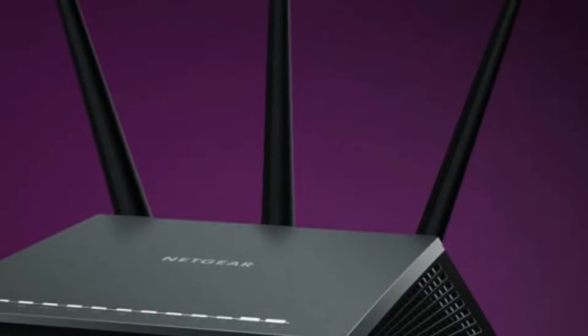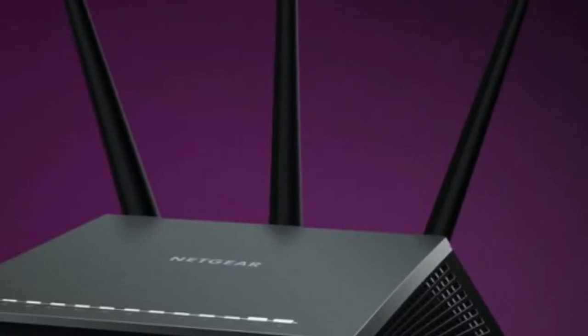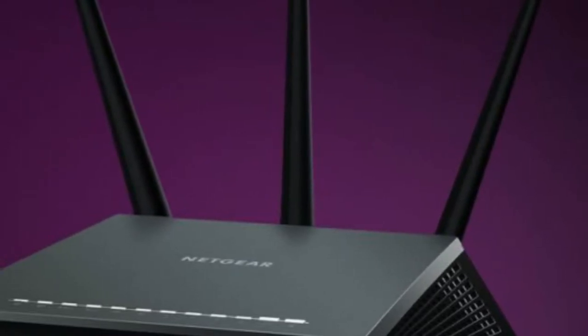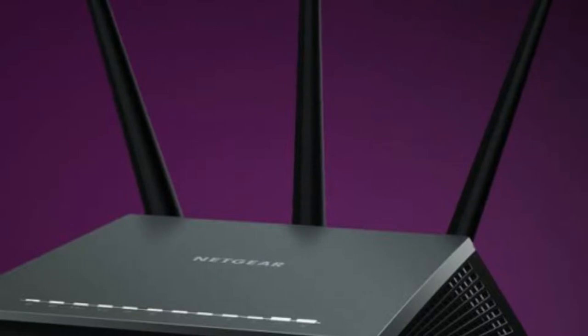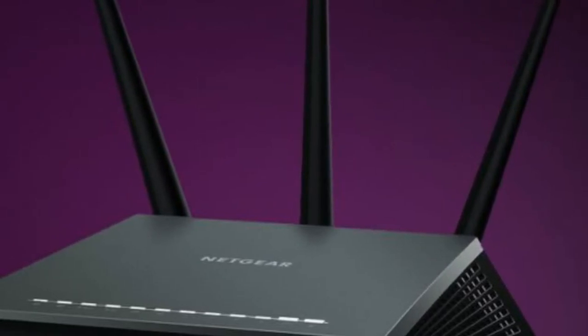Netgear Armor is a $70 router update that defends your home network with ByteDefender. D-Link isn't the only router maker announcing a network-based security solution for home users during the 2018 Consumer Electronics Show. Netgear announced late Monday that it is also getting into the game with a new service called Netgear Armor.